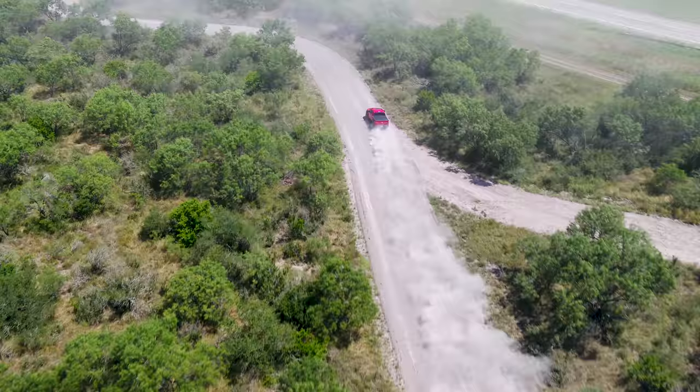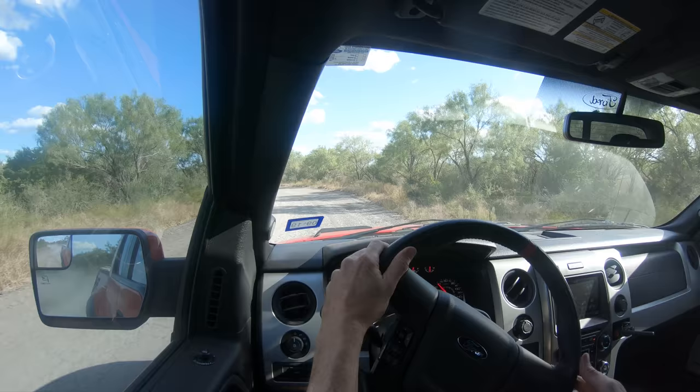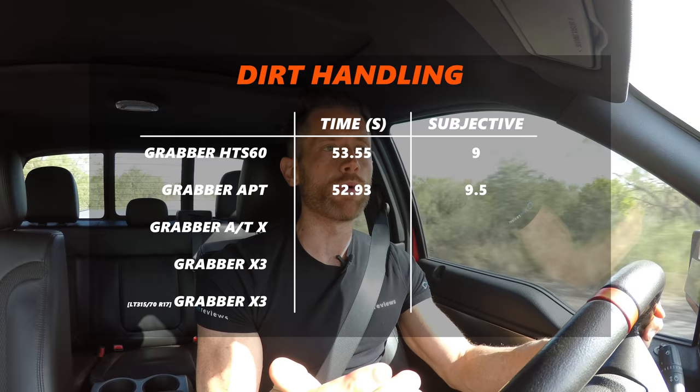Moving on to the mild all-terrain APT, things did get faster but not in the way I assumed. I expected the blockier tread and more all-terrain governance to make it better everywhere, but where the APT gained over the HTS was in braking and traction. It lost a little in steering precision and lateral grip, so around corners it wasn't quite as grippy, but in braking and acceleration it was better — about two percent faster.